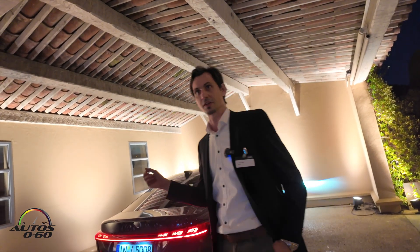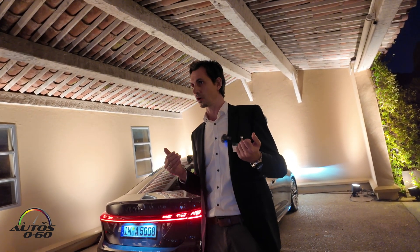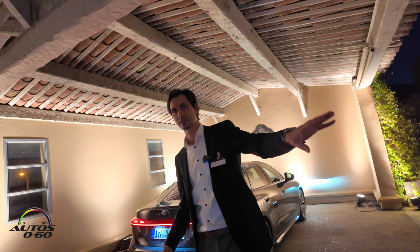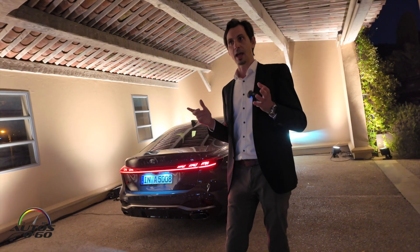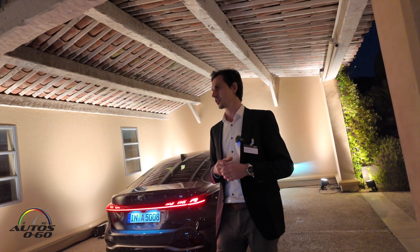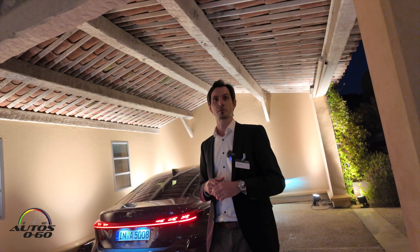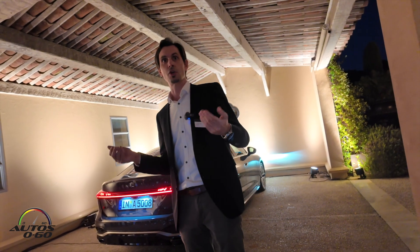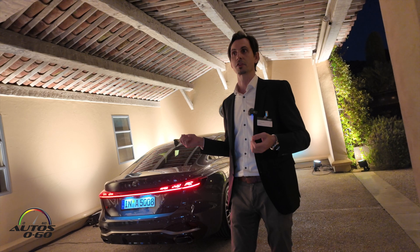With those 364 segments, we offer eight different lighting signatures that you can select as a user in the rear of the car, and in the daytime running light you also get different signatures. There's a dedicated menu in the MMI where you can change the lighting pattern. And new in the MyAudi app, you also have the possibility to do this with your smartphone when you're standing outside of the car.